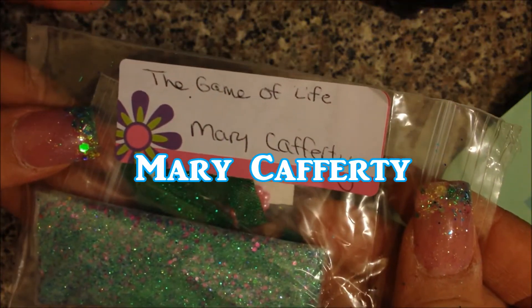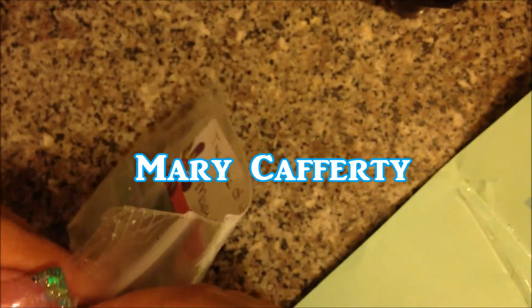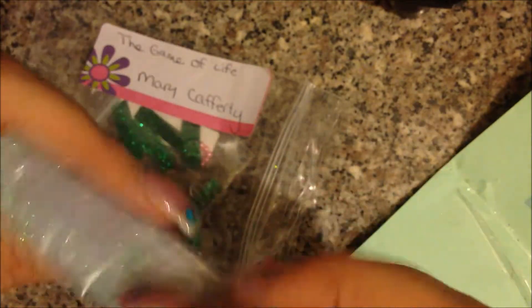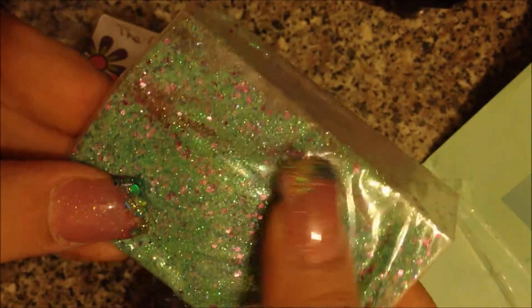The next one I got is from Mary Cafferty — I don't think I've ever received a mix from her before. Hers is called the Game of Life. In her mix I can already tell I just absolutely love it — look how pretty this color is, that is so beautiful. I'm not going to open it, it's a giant bag. Look how pretty that is, I love that teal with that purple.